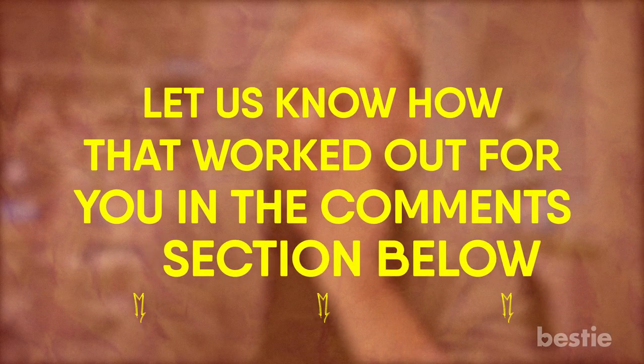The next time you have a toothache, try one of these remedies that we mentioned today and let us know how they worked for you in the comments section below!